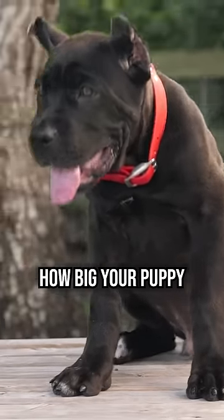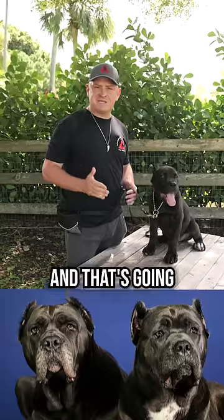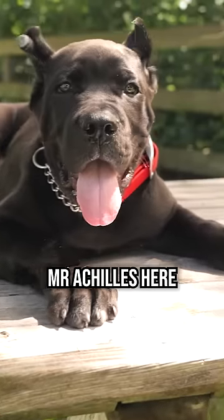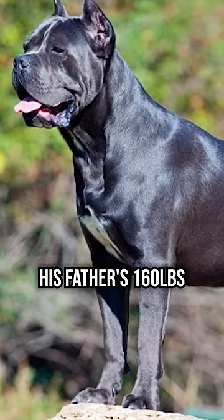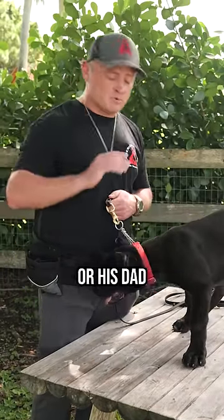Top three ways for you to estimate how big your puppy's going to get, starting with number one. You've got to know how big the mom and the dad are, and that's going to give you some guidelines as to how big your puppy might get. For instance, Mr. Achilles here, his mom's 120 pounds, his father's 160 pounds, so you can guess he's going to be somewhere in the middle, especially if he takes more like his mom or his dad.